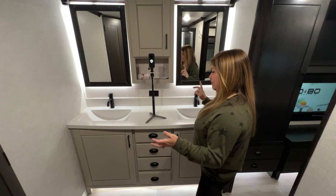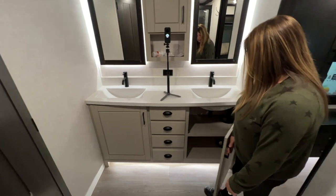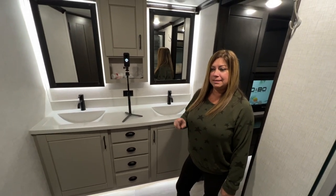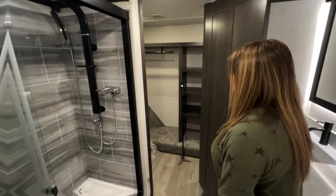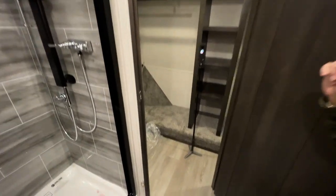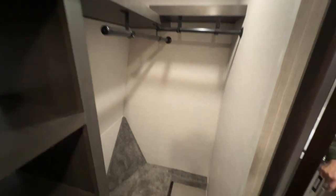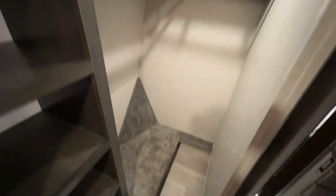This bathroom has a lot of storage space with two double sinks that are pretty deep — nice deep cabinets. The greatest thing about this bathroom is what's behind this door right here. Look at this amazing walk-in closet — beautiful. It has your washer and dryer hookups on one side. This is a true walk-in closet: Thomas is standing up and still has eight inches of clearance.